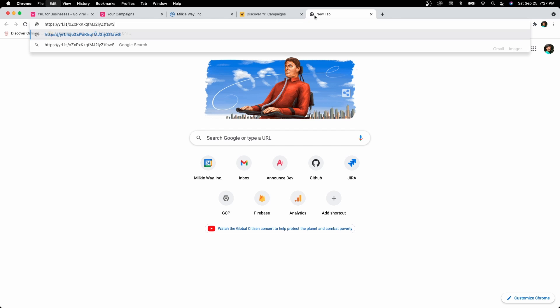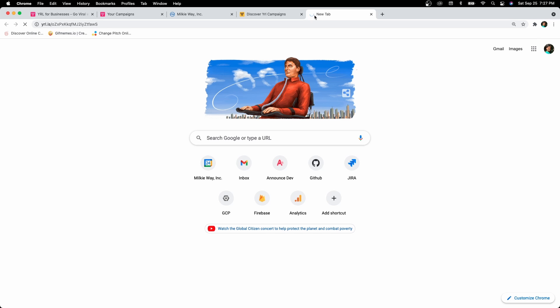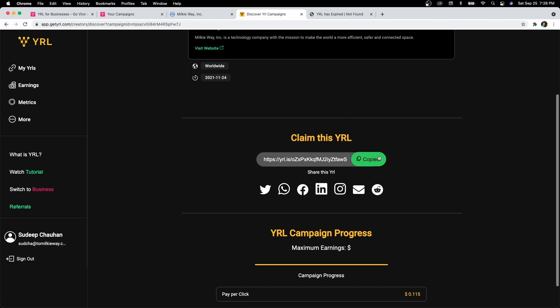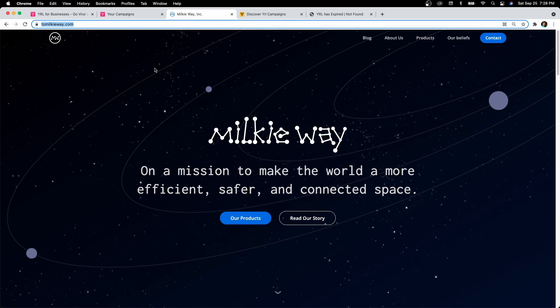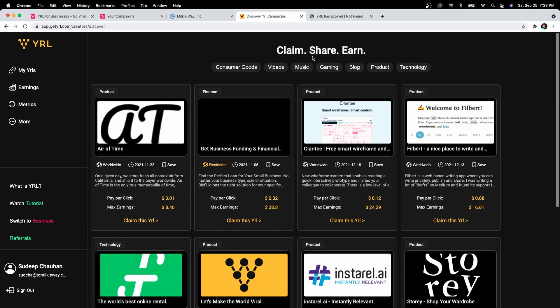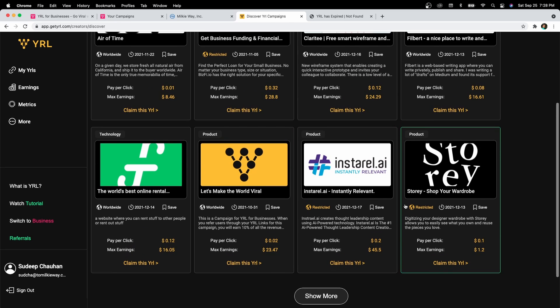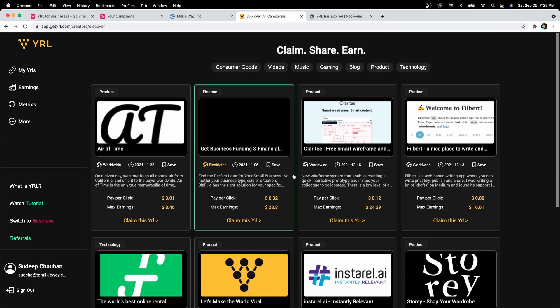Because this campaign is under review, it is not processed yet. If anybody clicks on it, they will see a 404 page saying the Viral link has expired. But if it were active, they would be routed directly to your end website, which in this case is milkyway.com. On the Viral for Creators marketplace, if you did not check the private campaign checkbox, your campaign would be visible here and anyone across the world can claim their personal Viral link.